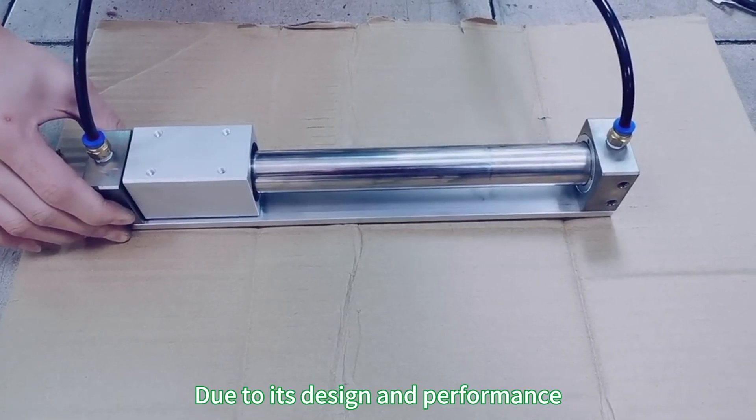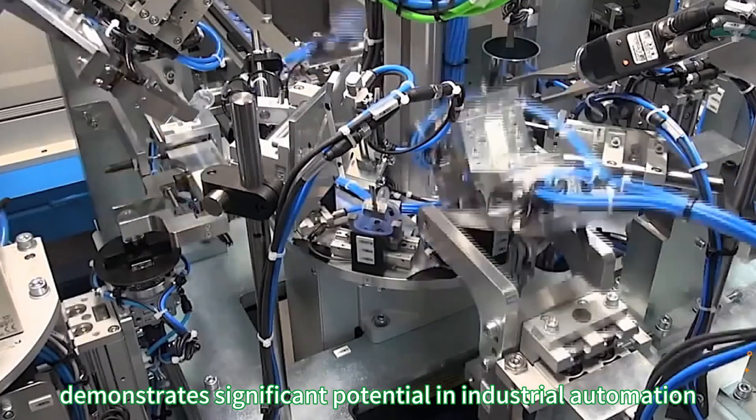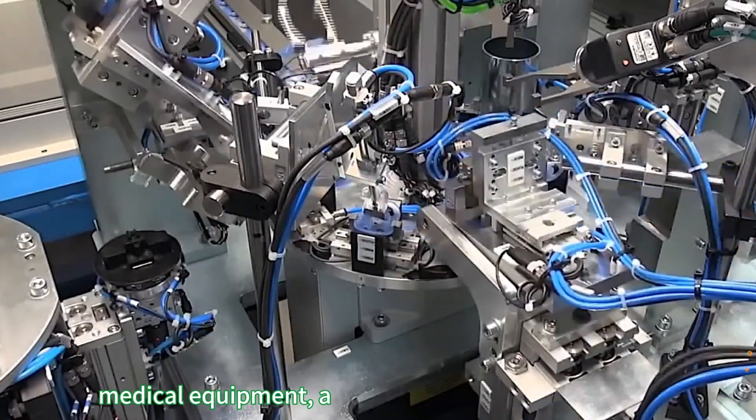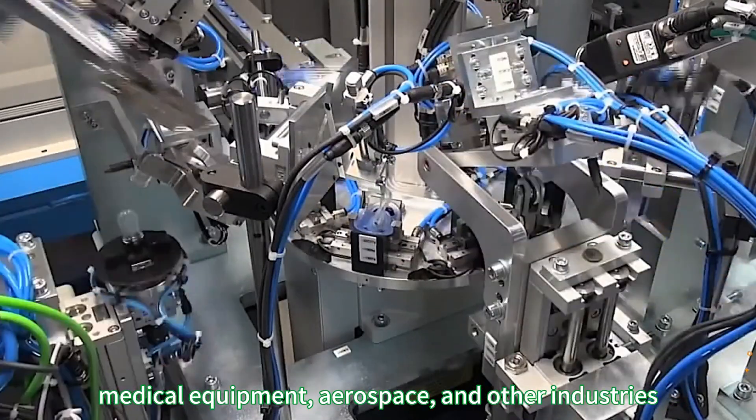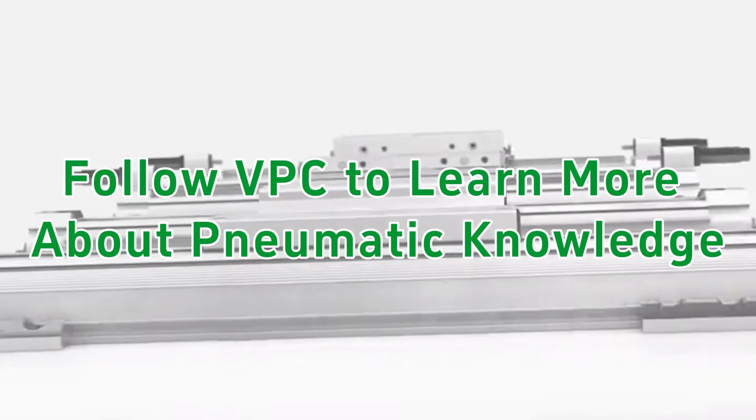Due to its design and performance, the magnetic coupling rodless cylinder demonstrates significant potential in industrial automation, medical equipment, aerospace, and other industries. Follow VPC to learn more about pneumatic knowledge.